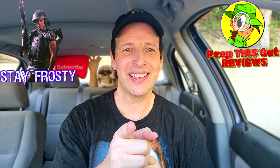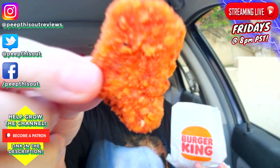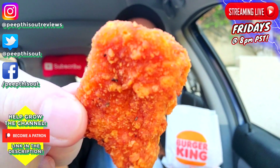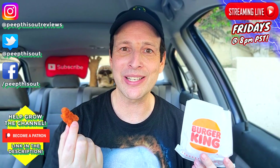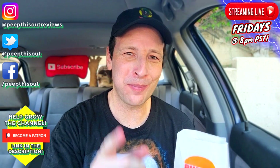Stay frosty. And just in case you're wondering — yes, I did pick up some ghost pepper nuggets one more time just before the holiday for Halloween coming up in a few days. I definitely had to give those a shot — those things are pretty awesome. Until next time, I'll talk to you soon.